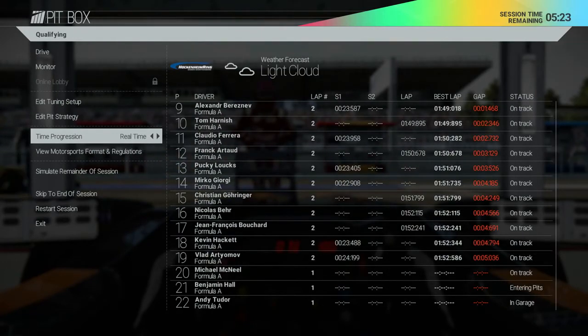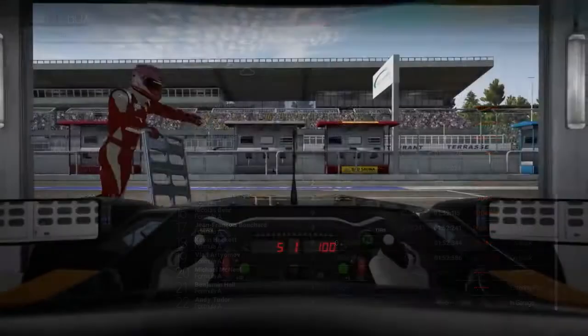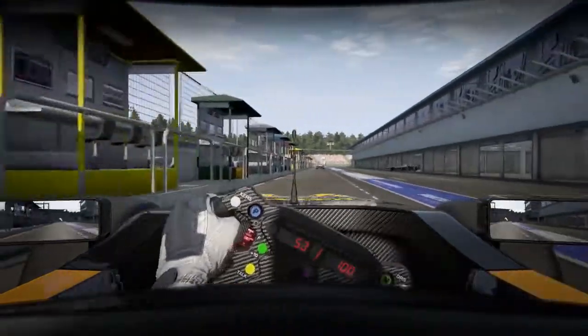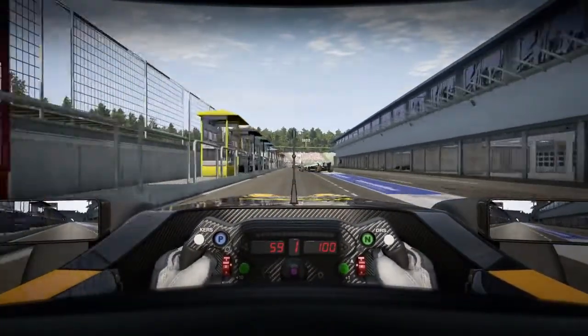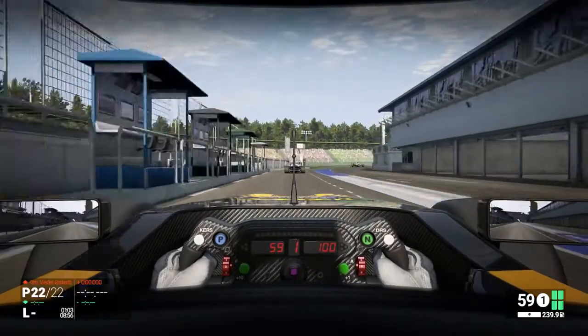It looks like we're ready to go now, so let's head out. What we're aiming for here on this initial outlap is to warm up the tyres, get our first look at the track and head towards the start-finish straight at the end with as much speed to influence our qualifying lap.